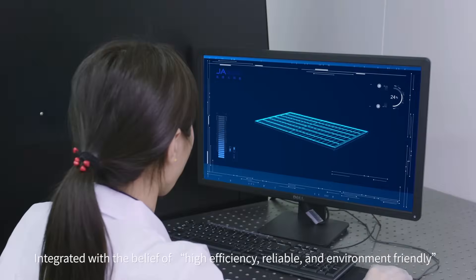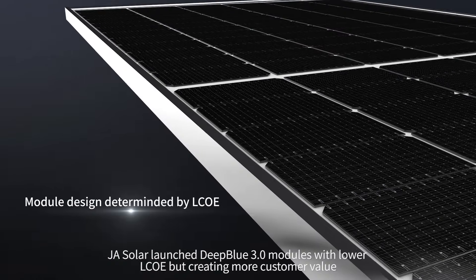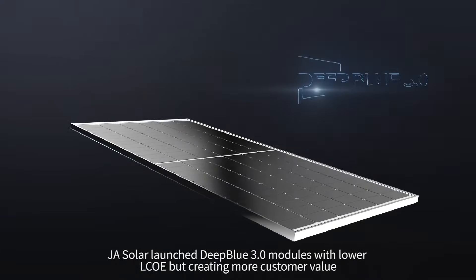Integrated with the belief of high-efficiency, reliable, and environment-friendly, JA Solar launched Deep Blue 3.0 modules with lower LCOE, creating more customer value.